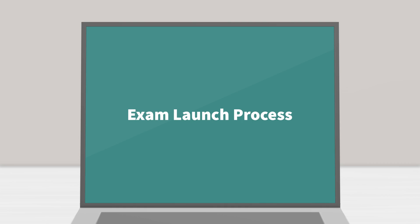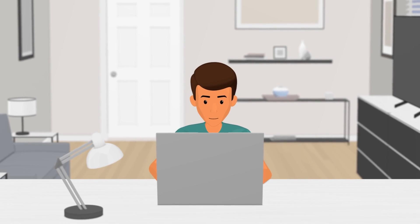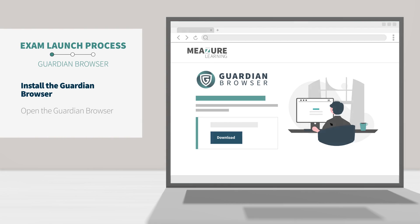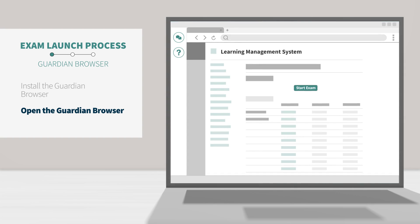Exam Launch Process — Guardian Browser. If you didn't install the Guardian Browser before your exam, be sure to do so before beginning your exam. To begin your exam, open the Guardian Browser and navigate to your Learning Management System.